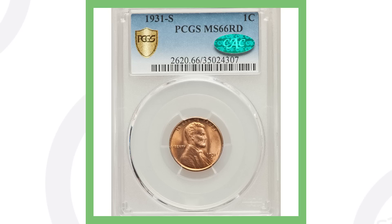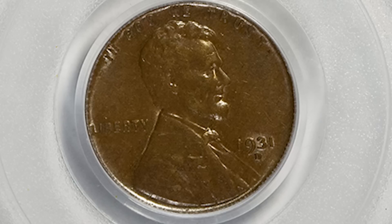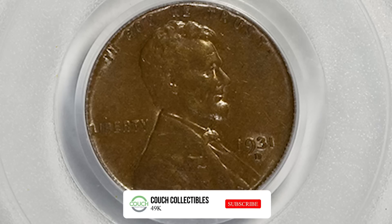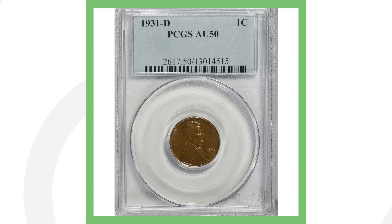Next up is a 1931-D Denver minted Lincoln penny. They did make a lot more of these compared to the 1931-S — 4.4 million of those pennies — but they're still pretty sought after. This is a lower grade example, and this penny sold for over $55, so not very valuable at all in lower grades.